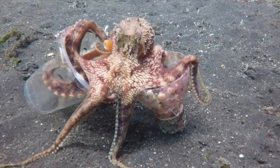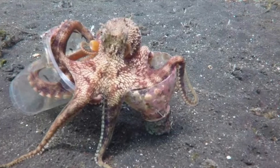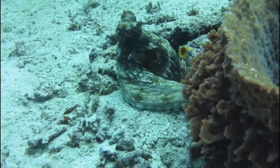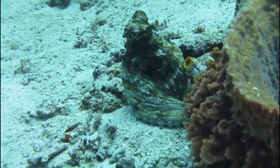Like all cephalopods, these animals have very short lifespans and they die shortly after mating, which can produce up to 10,000 eggs every time that it occurs.